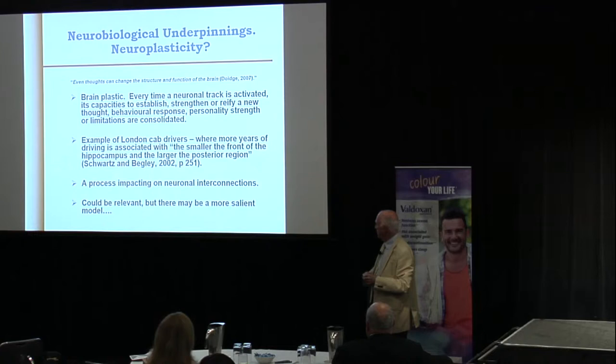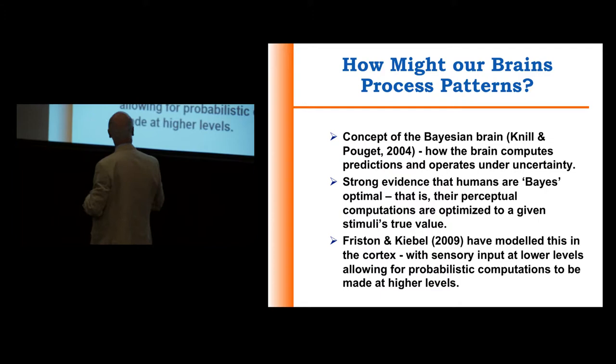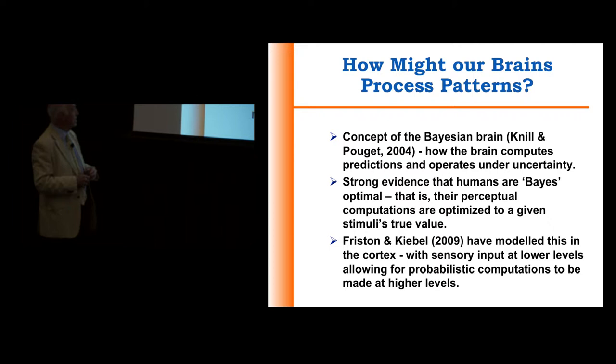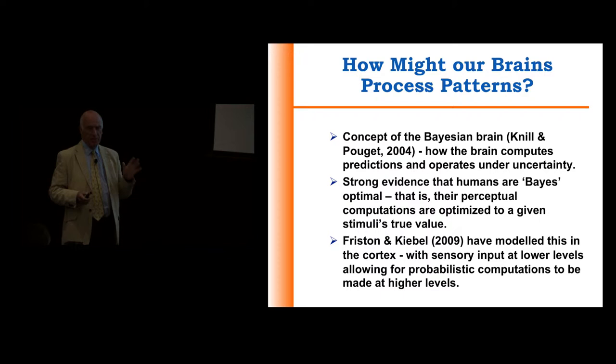I think there's a more useful model, and that's the Bayesian brain. The brain operates like a computer, making predictions, operating under uncertainty. And there's strong evidence that we, as humans, operate in a Bayesian way — that our perceptual computations are optimized in judging stimuli and what they all mean.